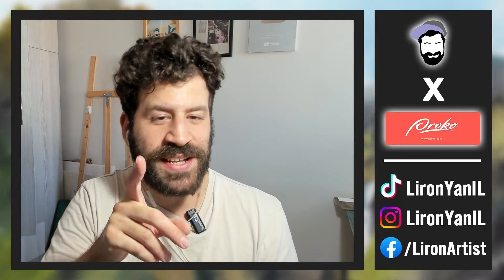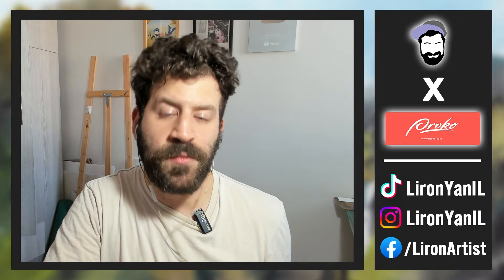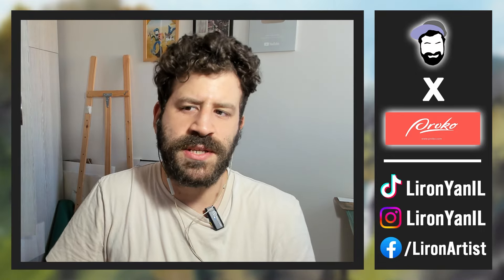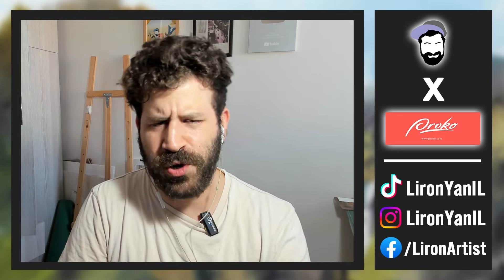You get a first view here of this one in particular. Before we get to that, you can see here on the banner Liron Proko — I am collaborating with Proko. If you're unfamiliar, Proko, Stan Prokopenko, is quite a well-known artist and teacher. He has a big channel on YouTube, 3.8 million subscribers, and he also built a platform for courses and teachers, and he reached out to me to put my courses on their platform.